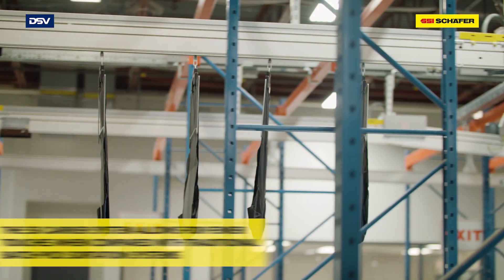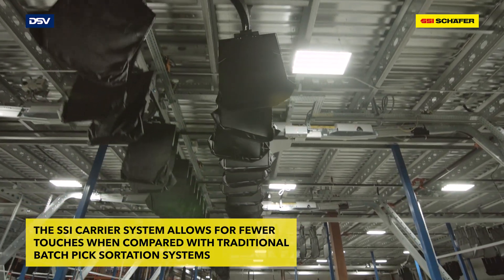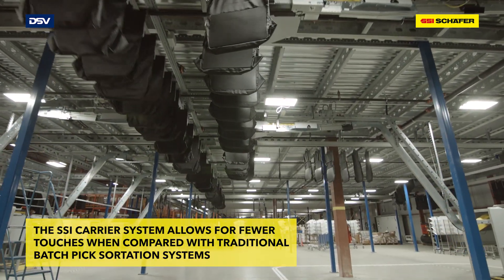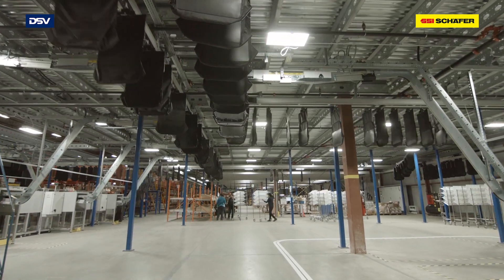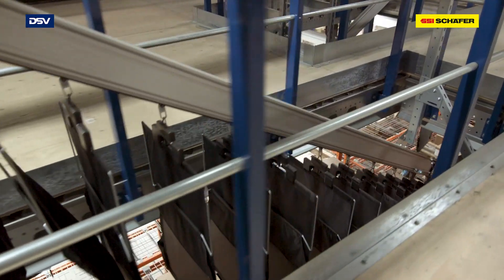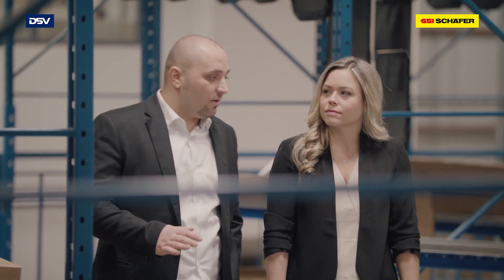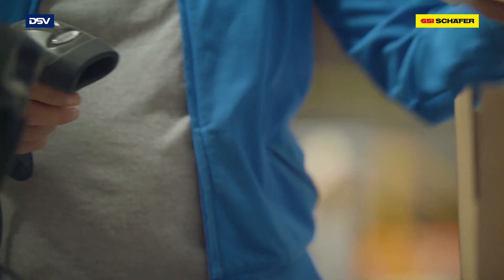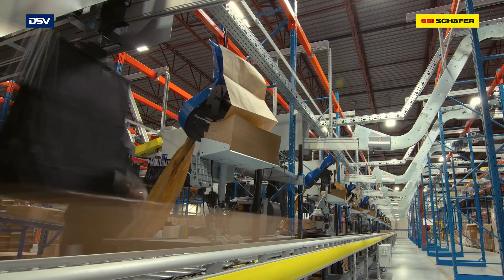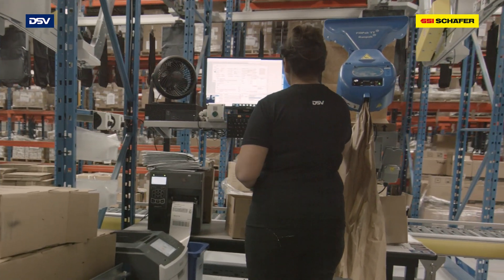The pouch is then moved to the batch buffer, where the pouches are staged, waiting for the entire batch to be inducted. The entire batch is then moved to the matrix sorter, where the orders will be sorted and sequenced before being released to the pack out station. The last step is packing. Completed e-com orders arrive at the pack stations, where packers take the pieces out of the pouches and place them in the shipping boxes, then take them to the docks to be shipped.